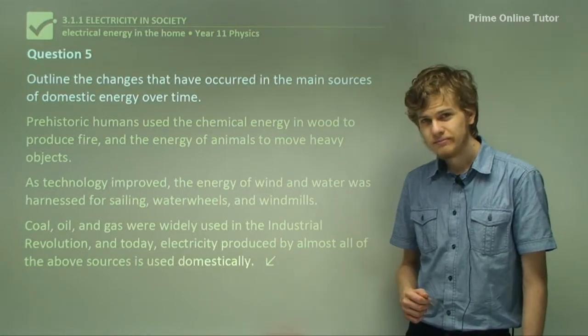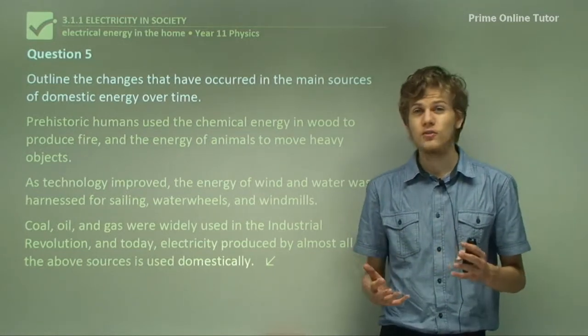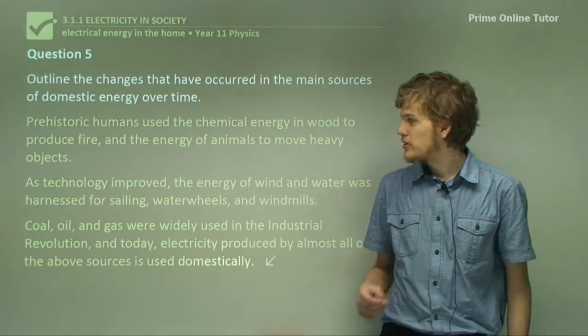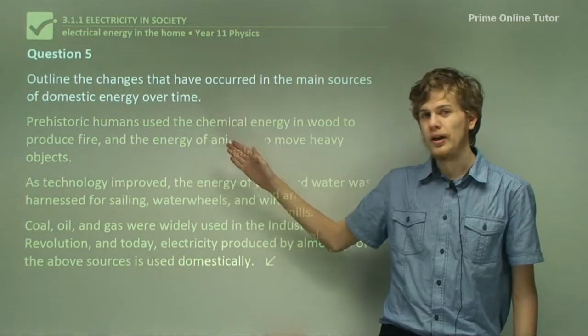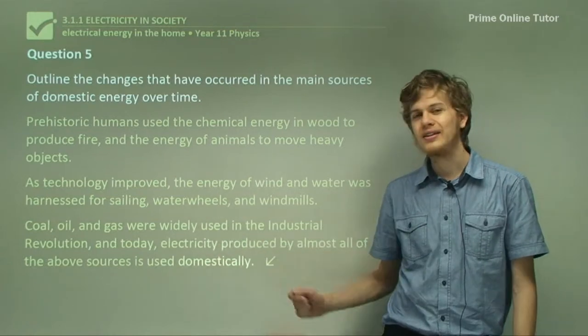That's the end of the questions. In this section, we've learned about the different sources of domestic energy over time — how they've evolved from things like wood, wind, and water to more advanced fossil fuels like coal, oil, and gas.